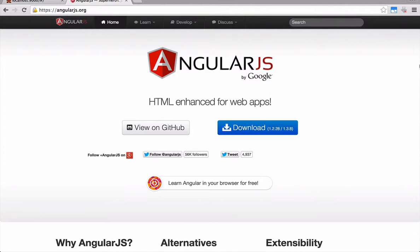In this course, you will be learning how to build an MVP quickly and easily with just AngularJS, Firebase, and JPR.